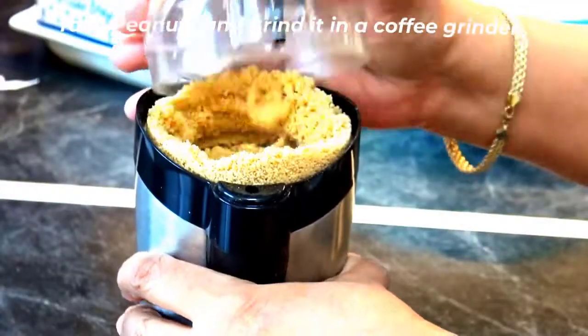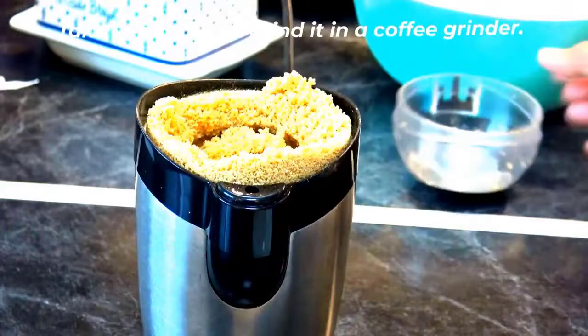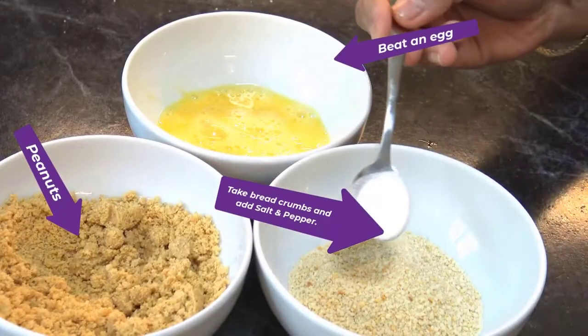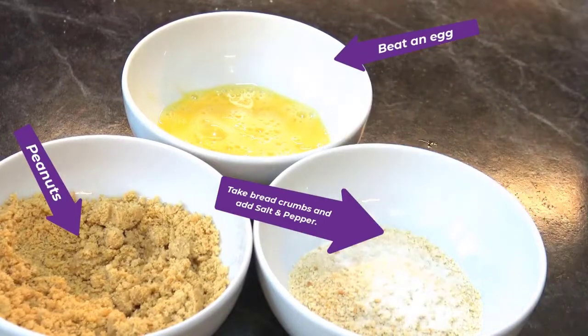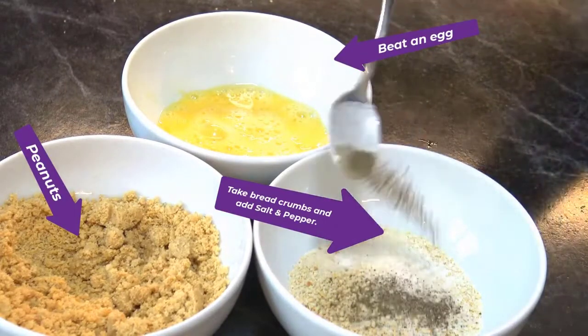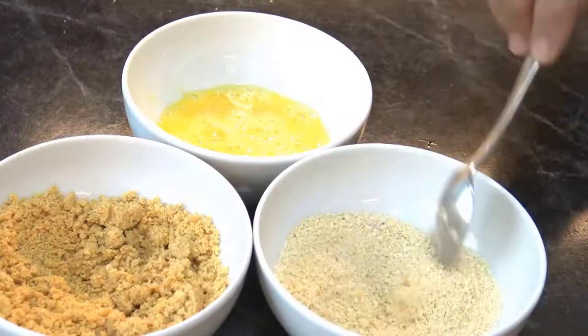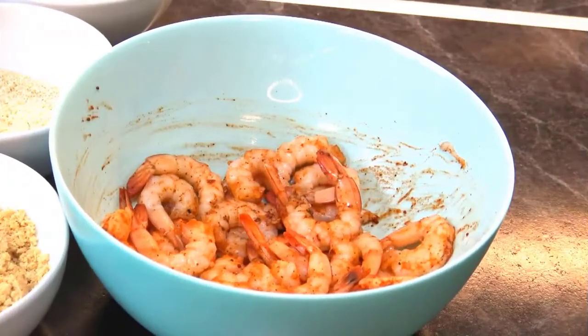Take a cup of peanuts and grind in a coffee grinder. Take a beaten egg, browned peanuts, and breadcrumbs in separate bowls. Add salt and pepper to the breadcrumbs and mix.